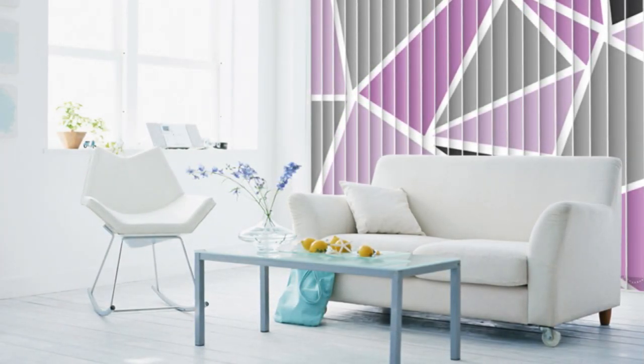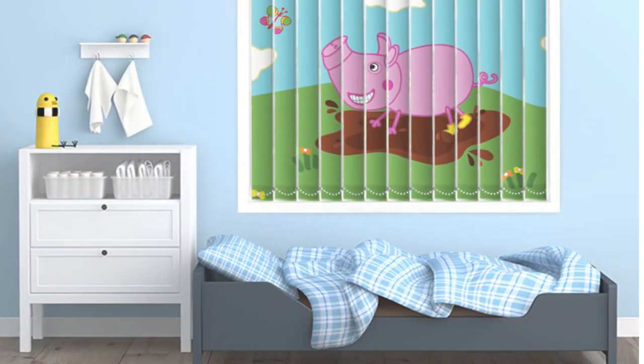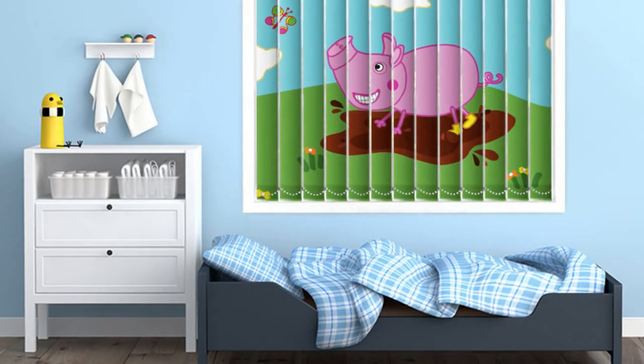Vertical blinds are an excellent solution for large windows or sliding glass doors, where their vertical orientation complements the space, creating an elegant and seamless look.